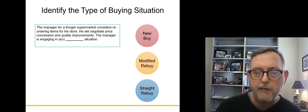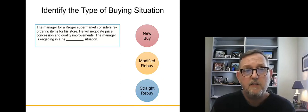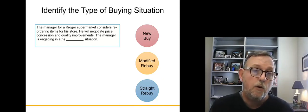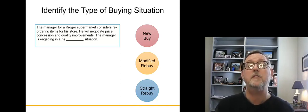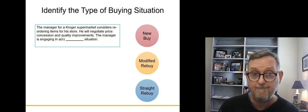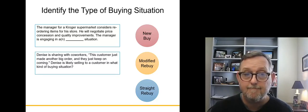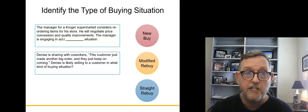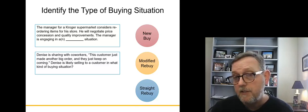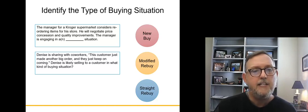The manager for a Kroger supermarket considers reordering items for a store. He'll negotiate price, concessions, and quality improvements. The manager is engaging in a modified rebuy — they've purchased before, but they're negotiating new terms and quality improvements.